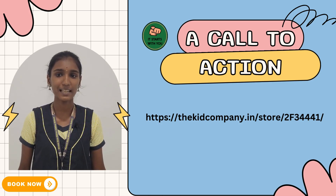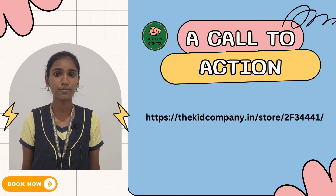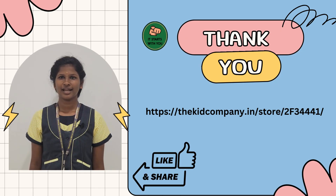Ready to revolutionize elections? Visit the Kid Company to learn more and sign up for a demo today. Thank you for watching — like and share this video to support our innovative student project.